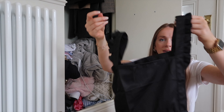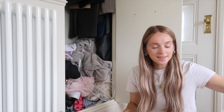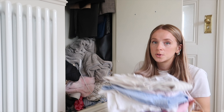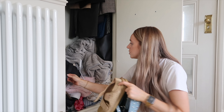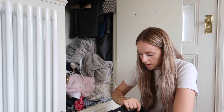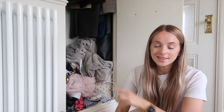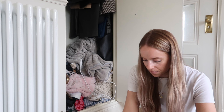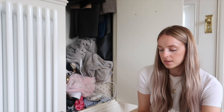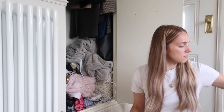I got this apron from TK Maxx last week — it's really cute but it needs to go in the kitchen, not in here. Pyjamas, shoes, shoes, shoes. This is my old laptop. I have no idea where the charger is but it has all my passwords on it. And that is just textile and a broken mirror — my favourite, from Primark for £2.50 about six years ago. I think it's time to say goodbye.